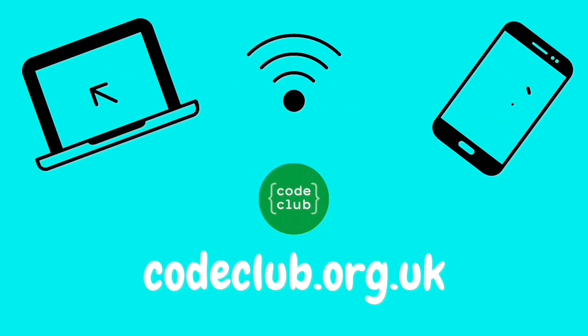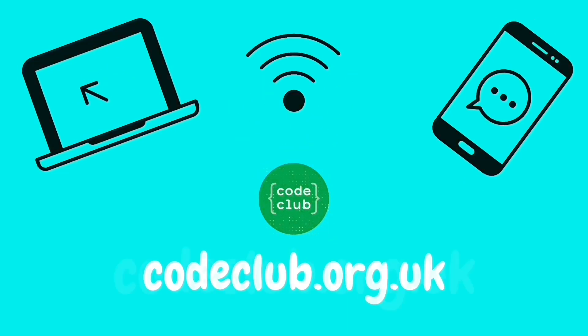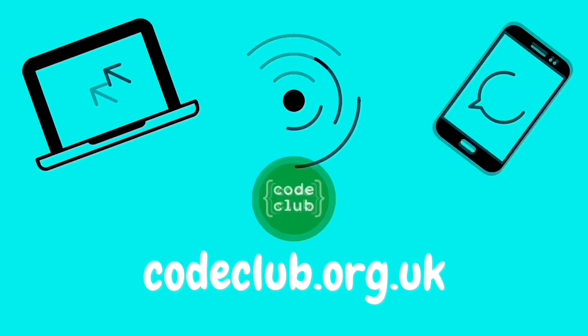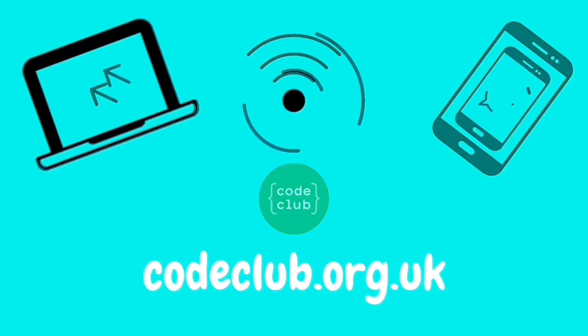Resources are free and open to all, but you do need a digital device and internet access to take part. This is why our libraries often make the ideal setting, but for now we'll be bringing our Code Club to you in your own homes.